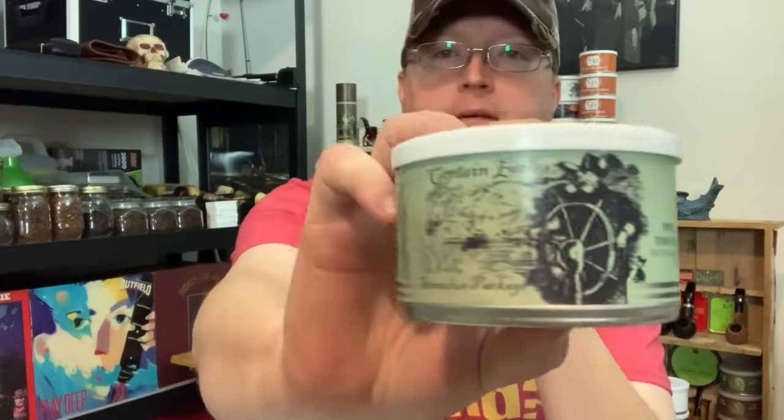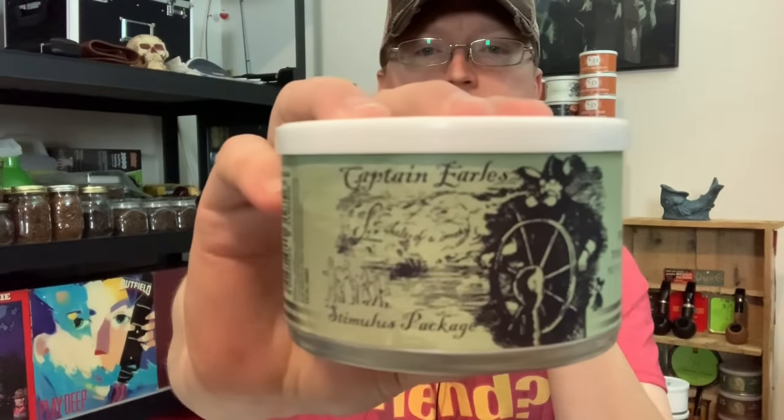Now we're moving into the deep waters. Number six is Captain Earl's Stimulus Package — definitely a heavy English. It has the same components as Diamond Head, just more Latakia to my palate: Latakia, Orientals, and Virginias. Stimulus Package is Latakia-heavy but not overly so — a more basic Latakia blend than we've seen so far in the series. But the Orientals still strike a balance between the Latakia and the Virginias.